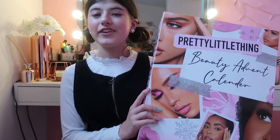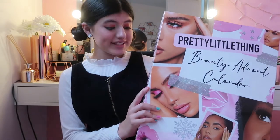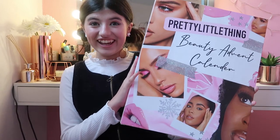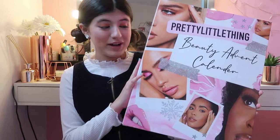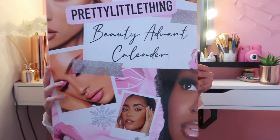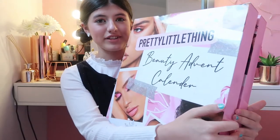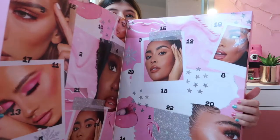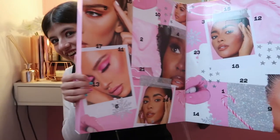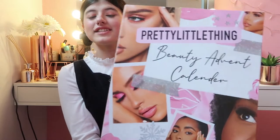Hi guys, welcome back to another video! Today I'm going to be opening up the Pretty Little Things advent calendar. I get to open it up early so you guys can see what's inside, which is going to be absolutely amazing. Look how big this is — oh my gosh, it is so big. I'm going to open it up and show you guys the inside. It is really really cute and adorable — I can't even fit it in frame, that's how big it is.